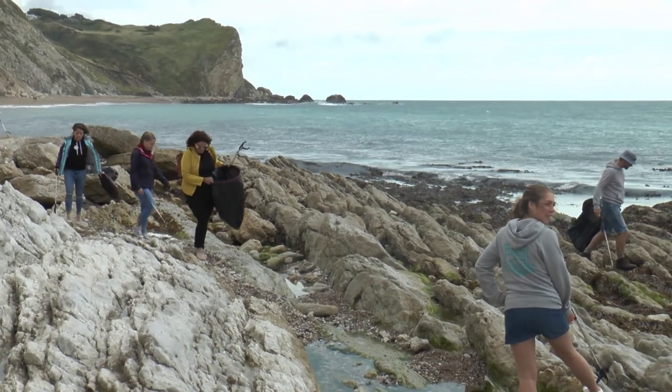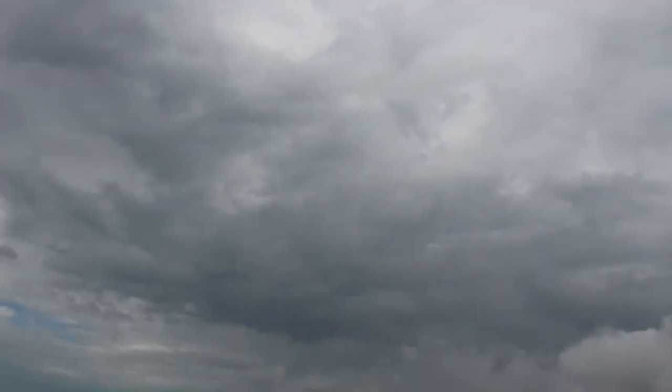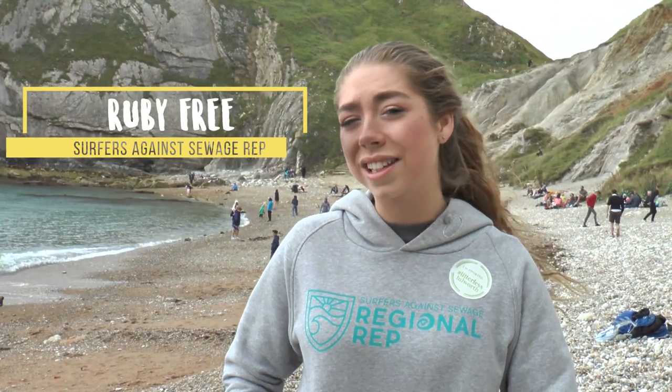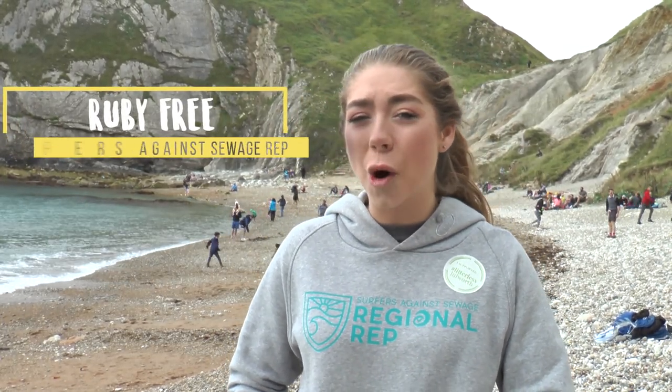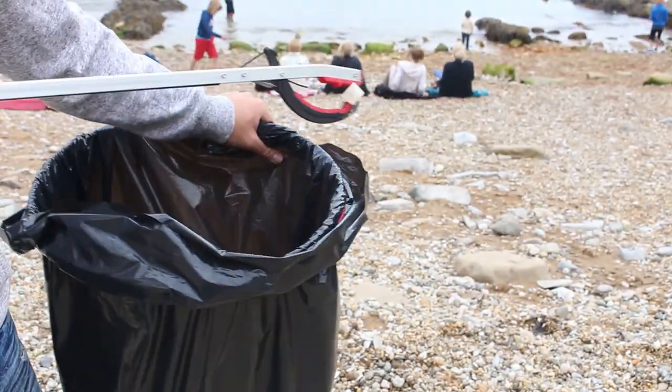A group of volunteers have gathered at Durdle Door and Lulworth to hold their own beach clean to help tackle the problem. 5.2 trillion pieces of plastic are floating in our oceans, and a lot of those are single-use plastics like plastic bottles, coffee cups, and plastic bags — things that really harm our marine environment.